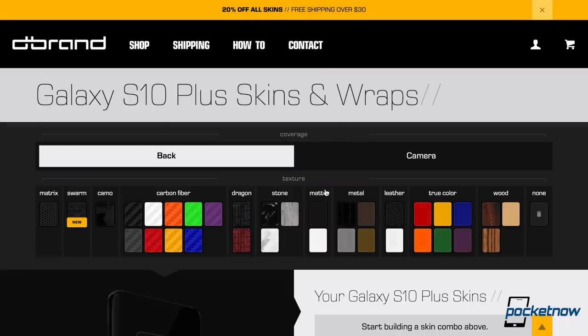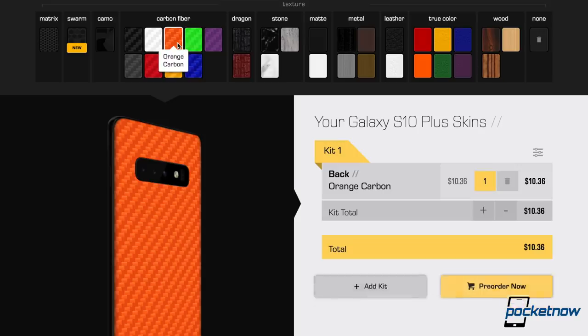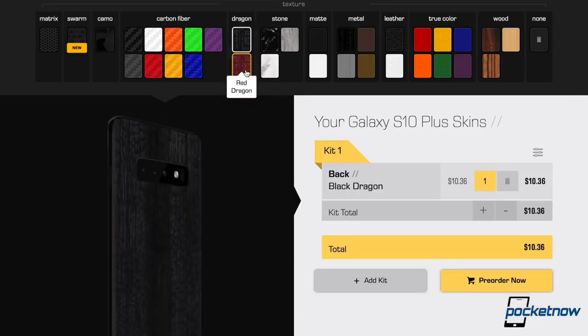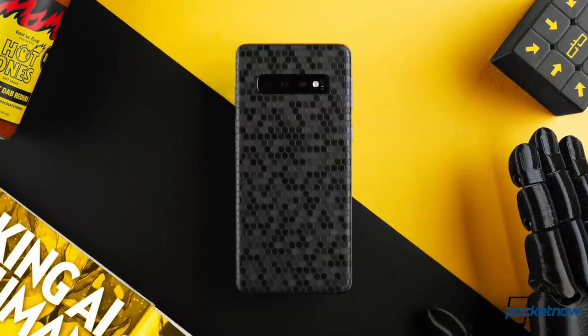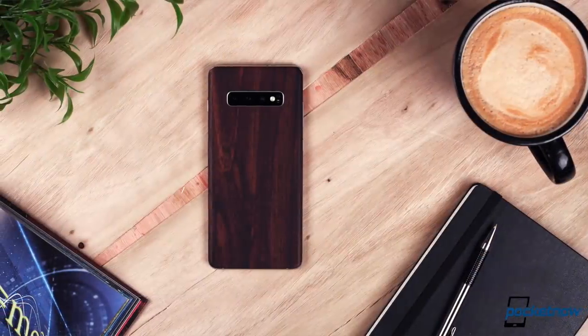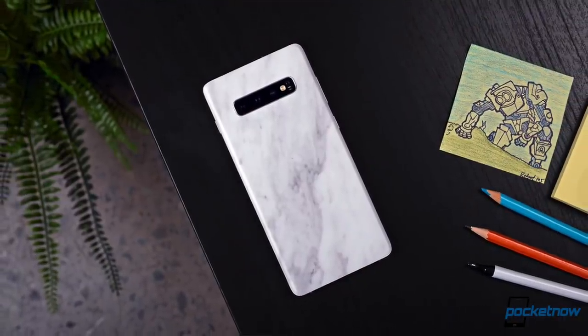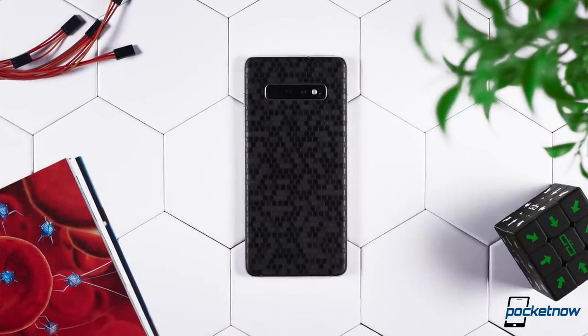The best way to describe this camera overall is versatile. Speaking of versatility, our Samsung Galaxy S10 coverage is made possible by dbrand. If you want to avoid fingerprint smudges and customize your new Galaxy S10 Plus, dbrand's new swarm skin is fantastic — and that's just one of many options available. Follow the link in the description below to choose the skin that matches your style.